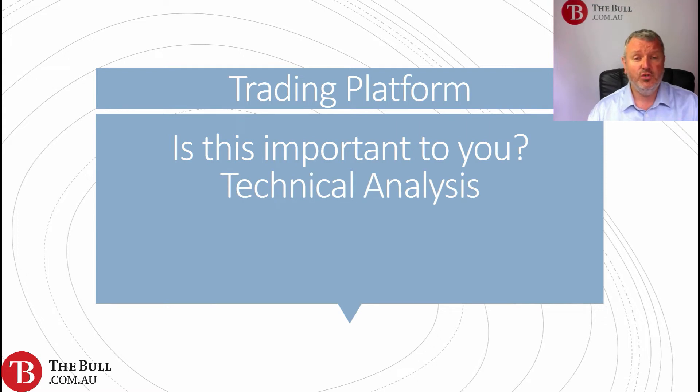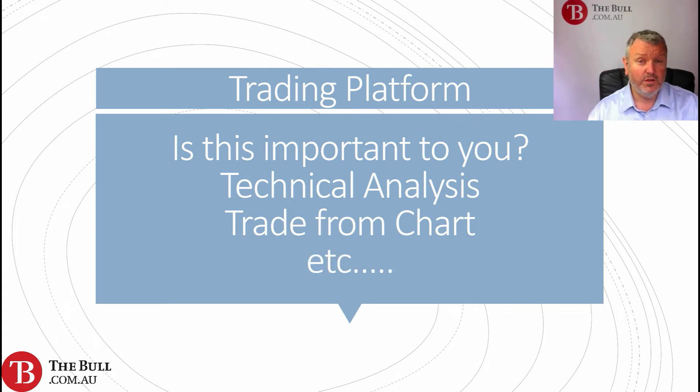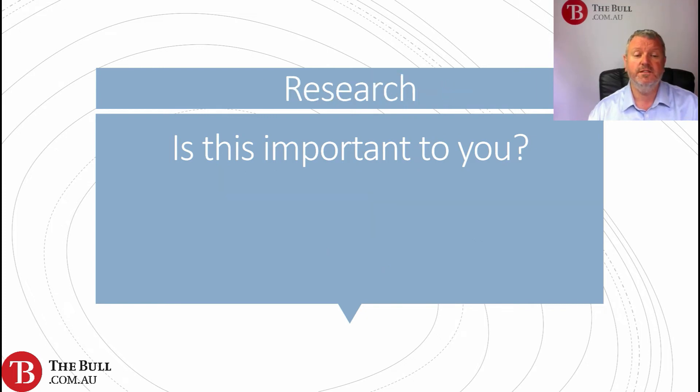Do you use technical analysis? Do you want to be able to trade directly from the chart? That may be important to you. There are various things you'll want to look at regarding the depth and quality of a broker's trading platform.